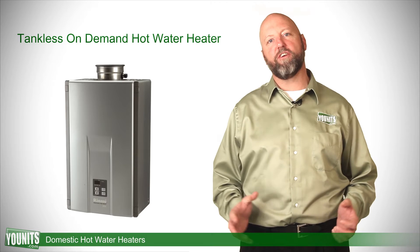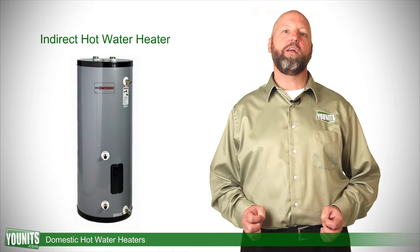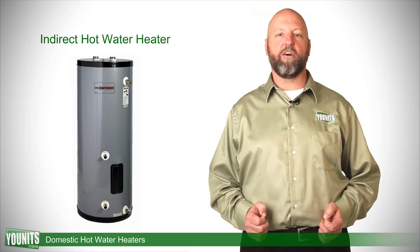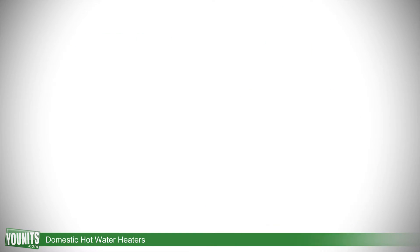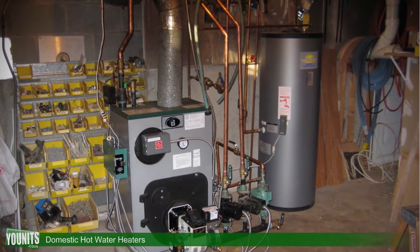A second style, used in conjunction with boilers and tied into a hot water loop, is what we call an indirect hot water heater. This takes hot water produced by the boiler, circulates it, and keeps it ready for use.